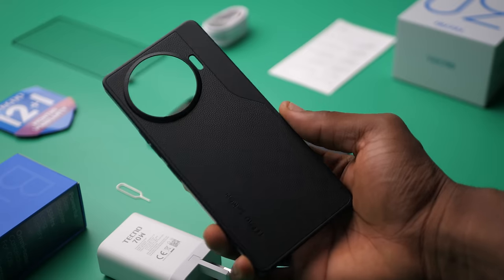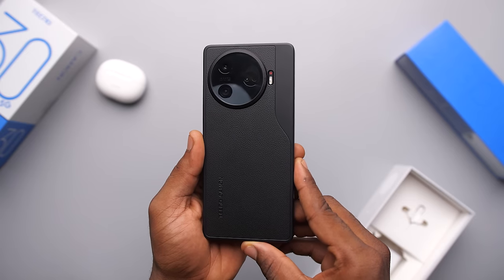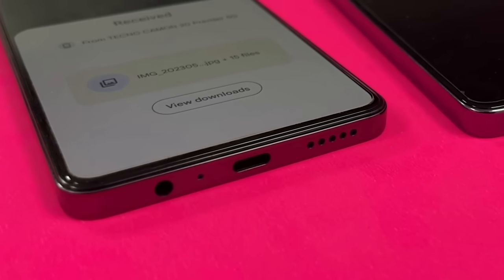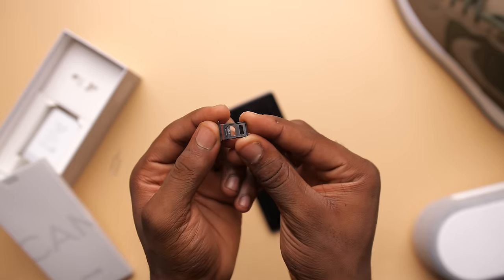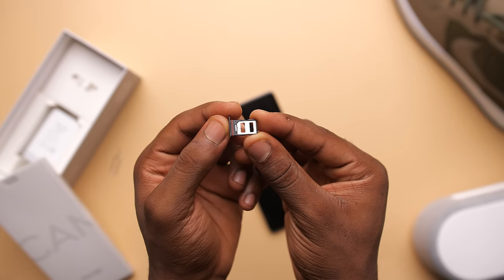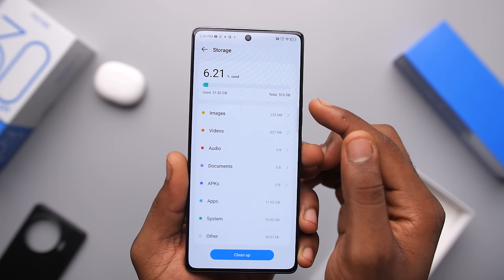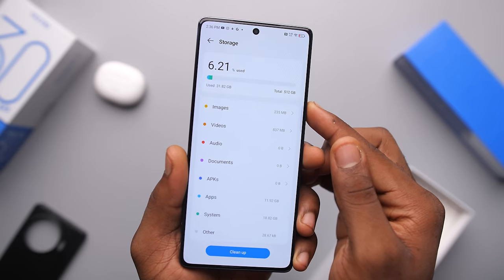The only thing I'm not really a fan of is the case that it comes with — I would have preferred if it was transparent, because now it covers the whole design. Another thing is the headphone jack, because it's gone. Last year the Camon 20 Pro 5G had the headphone jack, but this year it's gone. Something else that is gone is expandable storage, so you can't use an SD card on here. But most people probably wouldn't care, because this phone comes with half a terabyte of storage, so it kind of makes up for it.